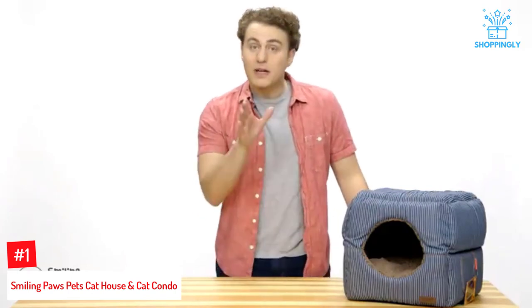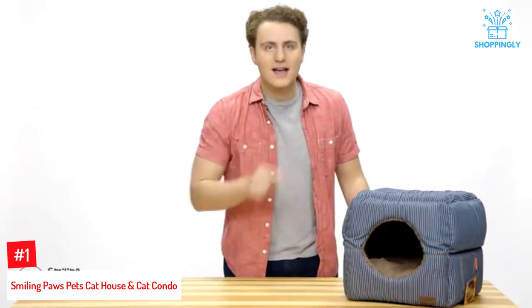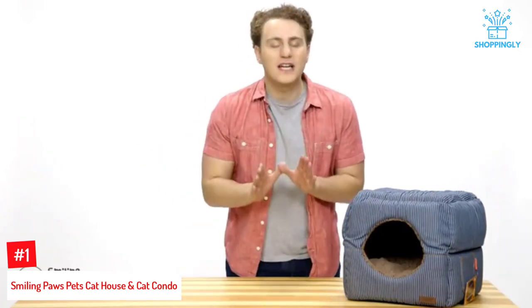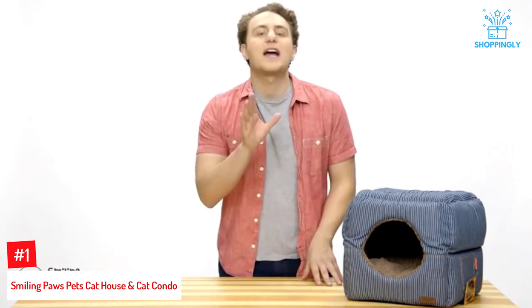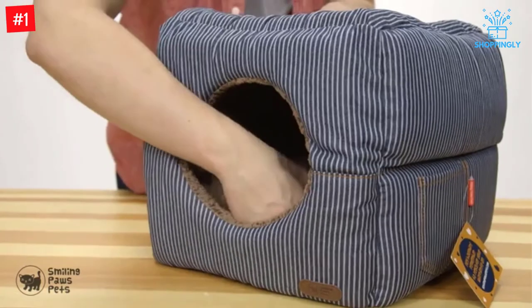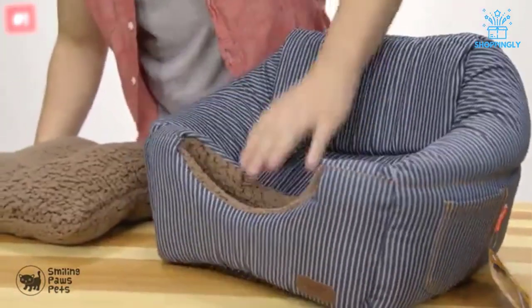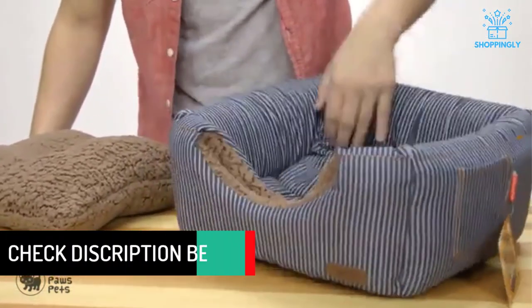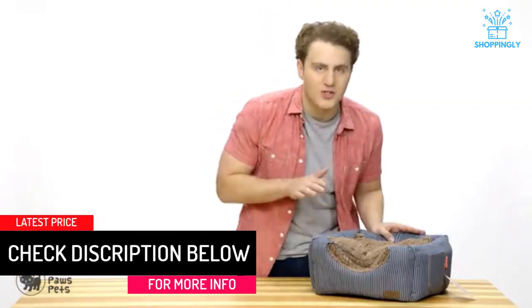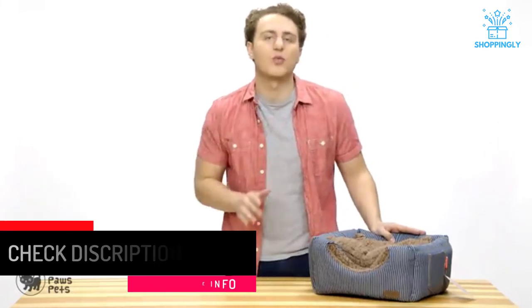Number 1: Smiling Paws Pets Cat House and Cat Condo. Cat caves are a popular design because cats feel more relaxed when they know nothing can sneak up on them while they sleep. If you're not sure if your cat will like a cave bed, then the Smiling Paws 2-in-1 Cat House and Condo may be the perfect choice. This smartly designed cat bed is convertible — in cube form it is a cozy cave with one opening, or remove the fluffy cushion and squash the cube flat to form it into a standard bed with raised sides. The non-skid bottom prevents sliding and it includes a side pocket for toy storage.